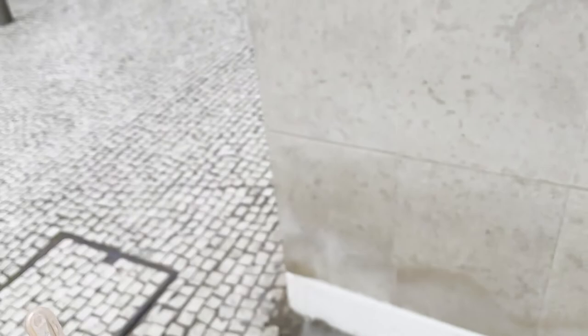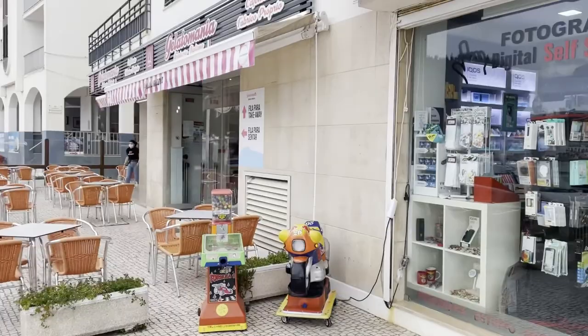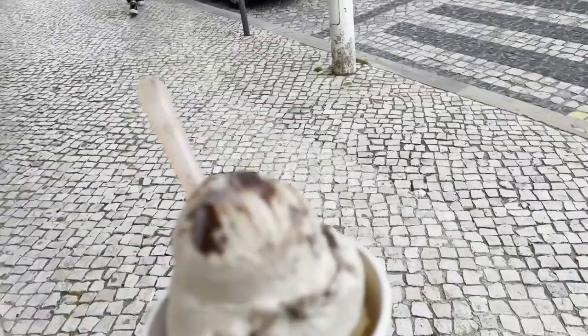We got one of these ice creams at the gelato shop here at the beachfront. Let's see how they are. They were 7 euros for both — so expensive for Portugal. But yeah, maybe it's worth the price.